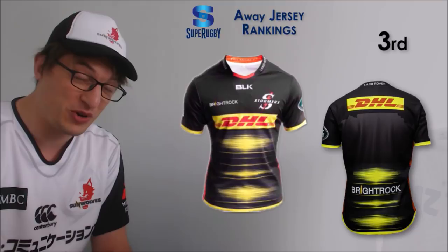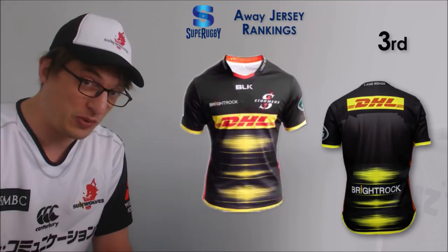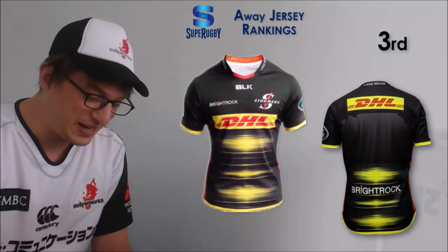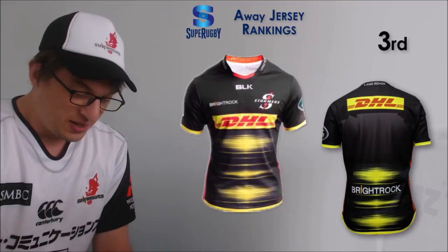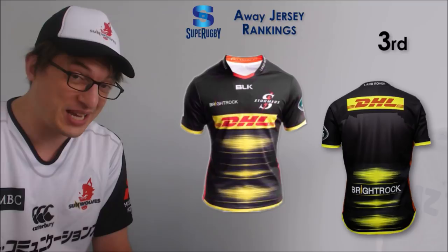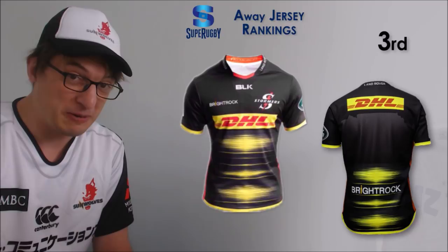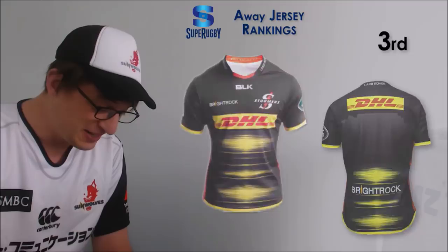Number 3 is the Stormers away jersey. Traditionally the Stormers haven't been very good winning away - in 2018 they didn't win a single away game, including a game against the Sunwolves. But they have won one away this year so maybe they'll sell a few more jerseys. It's a lot of black, with a bit of yellow swish instead of hoops. It matches the DHL sponsor which is a big imposing logo, so maybe that's part of the reason it doesn't stand out too badly. I think it looks nice.